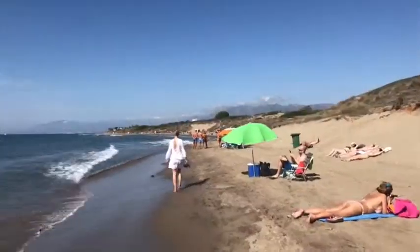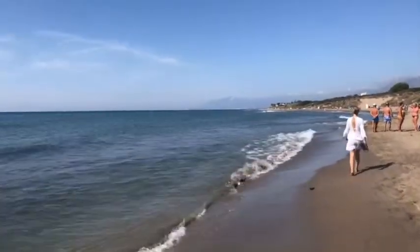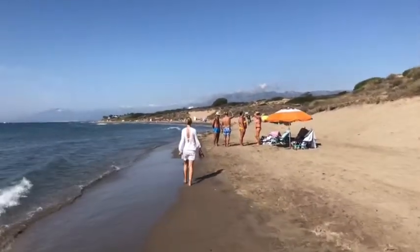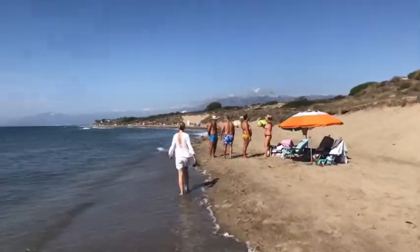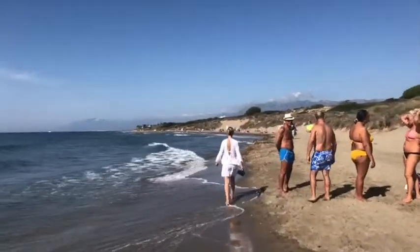We're heading away from Cabopino and Andy's Beach Bar and heading down the beach back to where we're staying at Marbesa. Just showing you the beach walk home which is absolutely lovely. The sea is beautiful — you can see it behind me. It's beautiful and calm with a few small waves, not many people about. Remember this is more or less the first third of October and it's just an absolutely beautiful day.